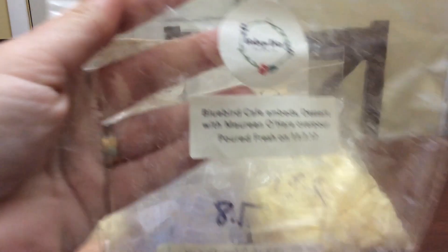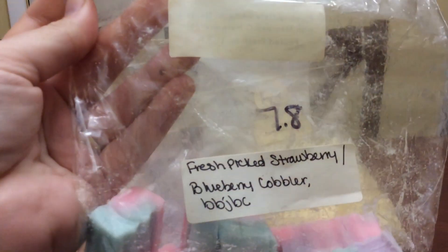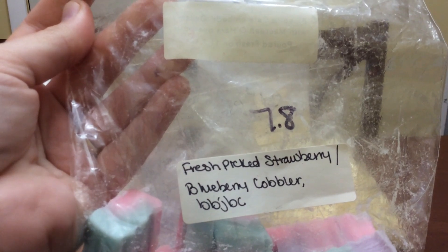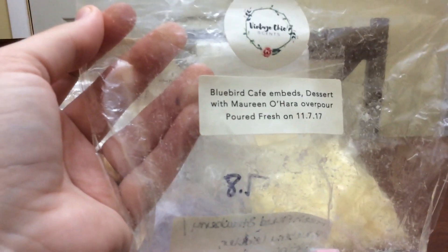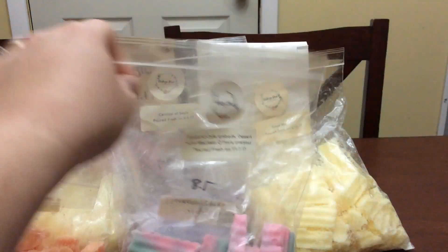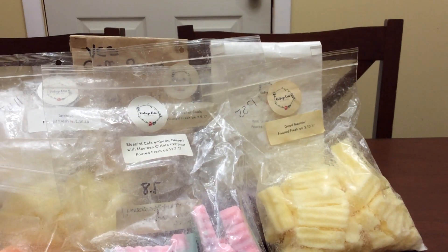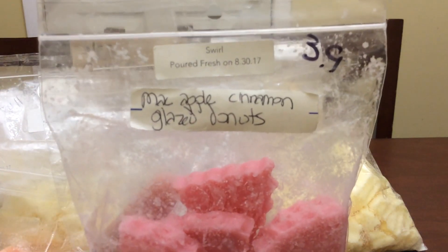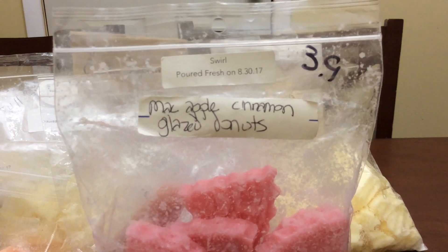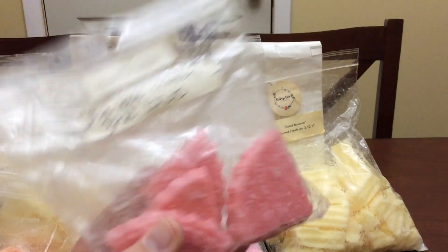Then I did some Bluebird Cafe Dessert with Maureen O'Hara, which is fresh picked strawberry, blueberry cobbler, blackberry jam, butter cookies. This one's really good as well — nice and bakery-fruity at the same time. Then I did some Swirl, which is mac apple cinnamon glazed donuts. I only got the mac apple from this, but it was a beautiful apple scent — so so good.